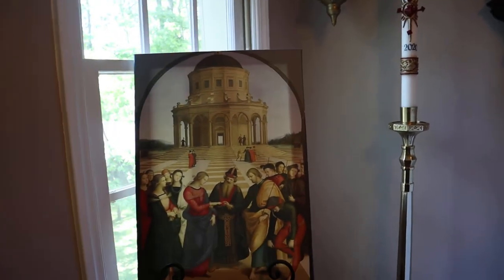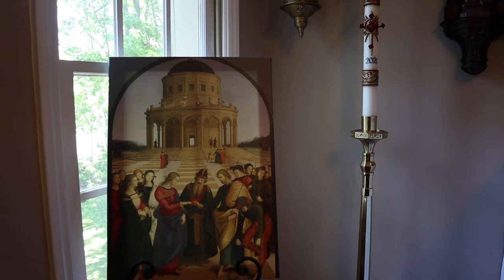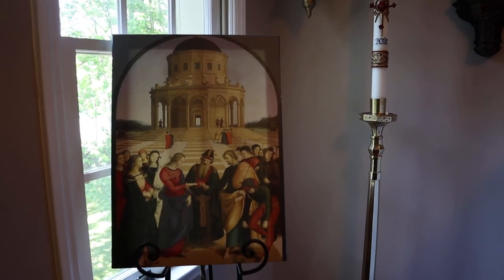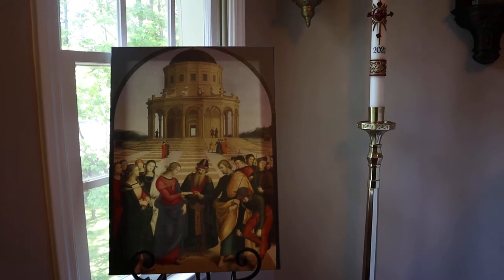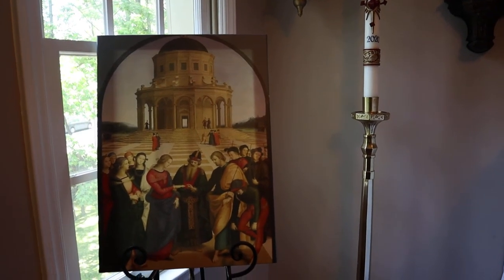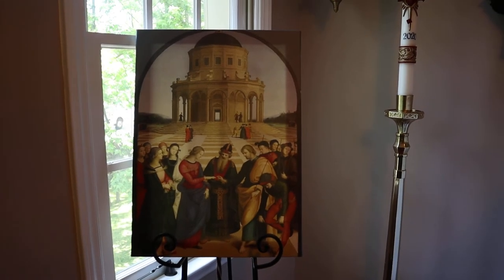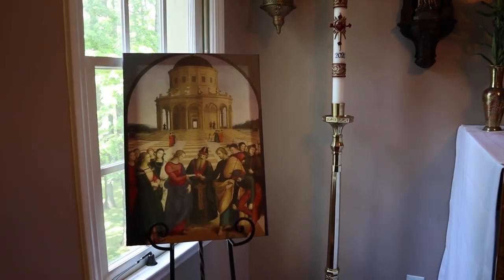Again, we have another image of St. Joseph that I just put up there a little bit ago. This is by Raphael — the Marriage of Mary and Joseph. We move it because we put the collapsible ambo there during the live streamed masses. But normally when we're not live streaming mass, the ambo isn't there — it's more in the middle of the room.